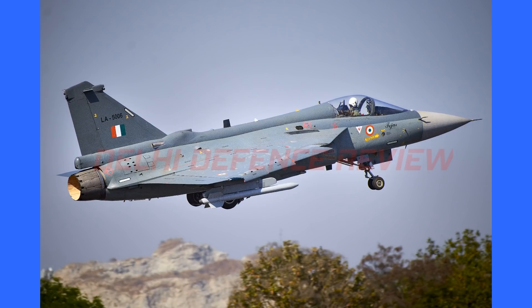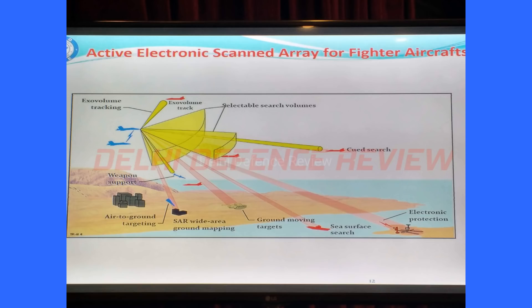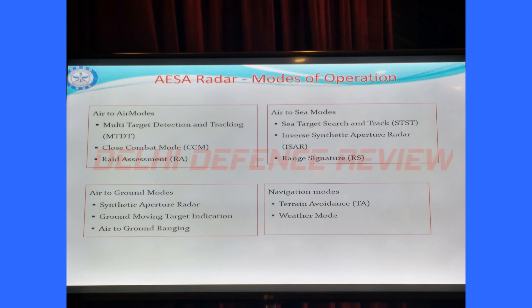The LSP-2 is being flown by pilots from the National Flight Test Center against target aircraft flown by pilots from the IAF's ASTE. So far, air-to-air modes of the radar have been validated on the LSP-2, which constitutes nearly 70 to 80 percent of the total flight testing the radar has to undergo. Air-to-ground and air-to-sea modes are left, which will be done in the near future.